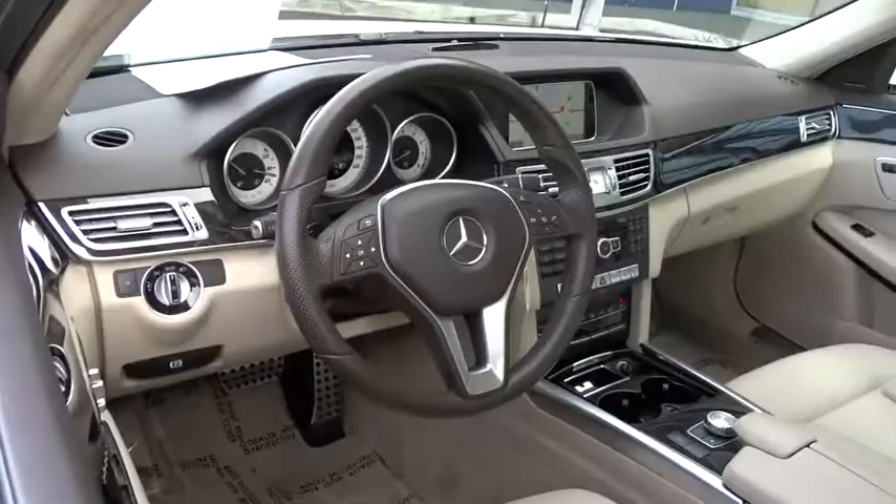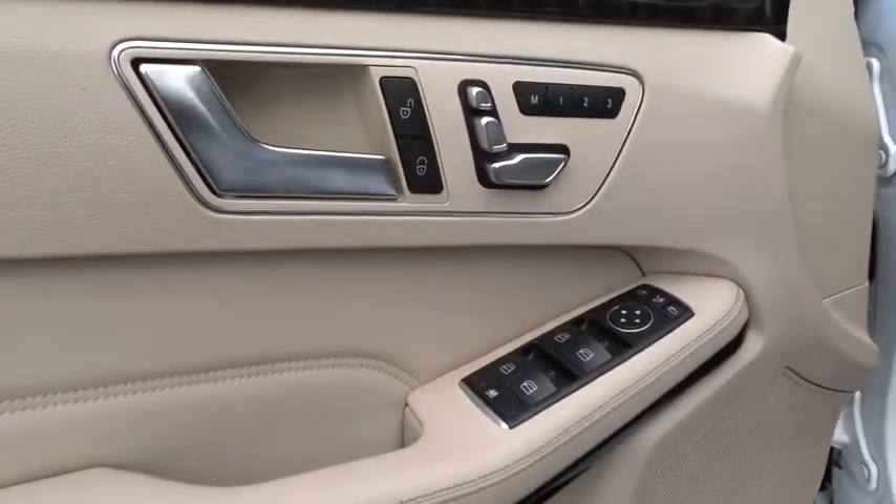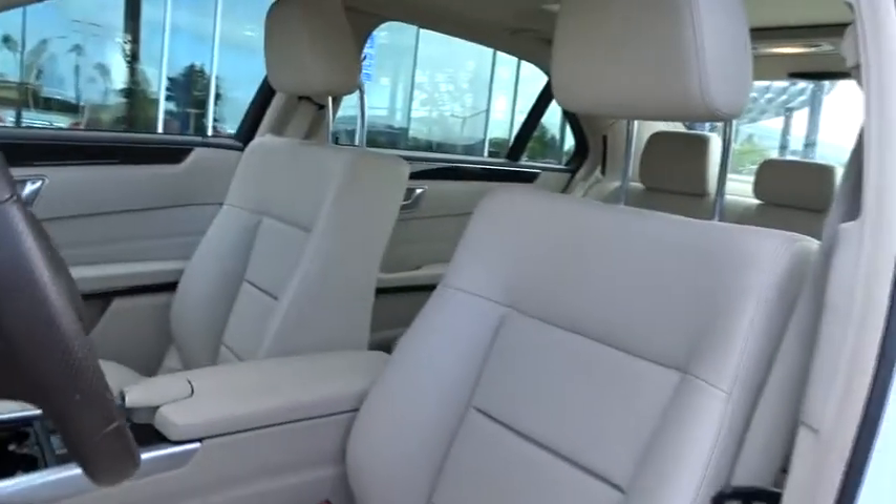Cruise control, auto-dimming rear-view mirror, four-wheel disc brakes, aluminum wheels, floor mats, universal garage door opener, AM-FM stereo radio, climate control, rear defrost.